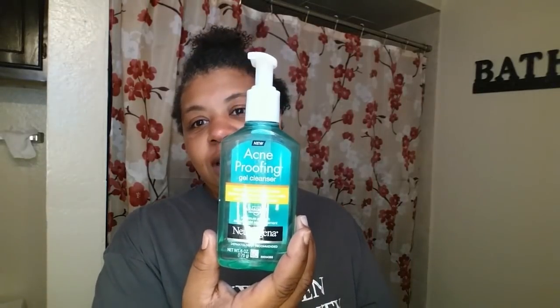So what I use is the Acne Proof — this is the Neutrogena Acne Proof Gel Cleanser. It clears breakouts and helps defend against new ones. I don't have any breakouts, so I always use this to just cleanse my face.